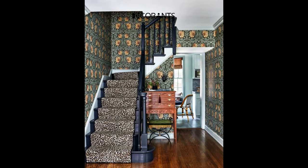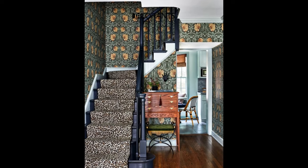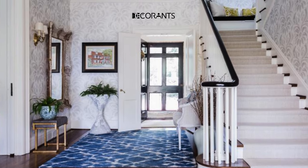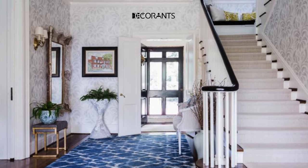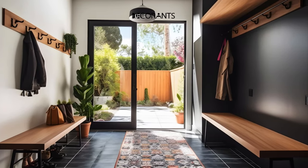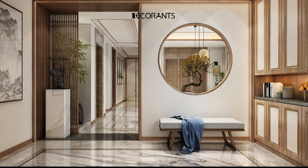What is the best color for a modern entryway? There is no definitive answer to this question, as different colors can create different moods and effects in your entryway. However, some general guidelines are: if you want to create a bright and spacious feel, opt for light and neutral colors, such as white, beige, gray, or cream.